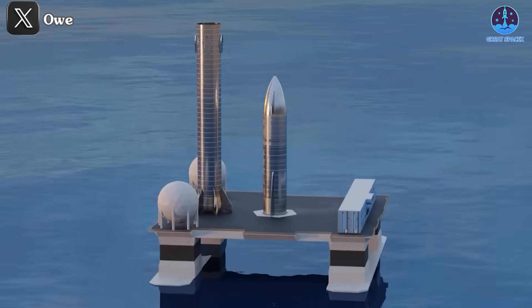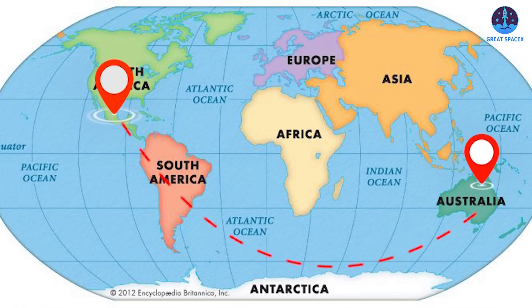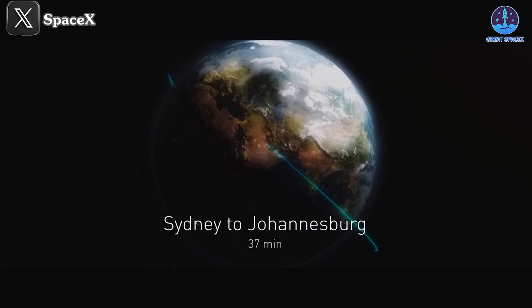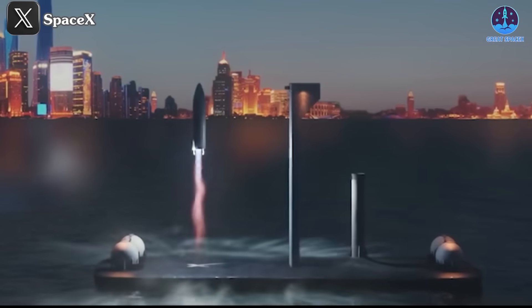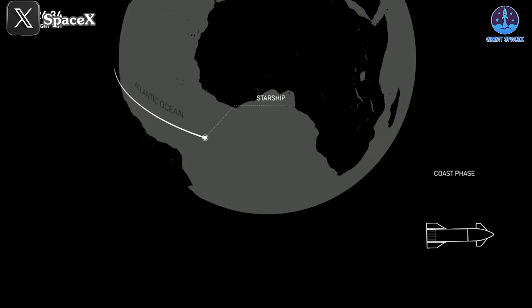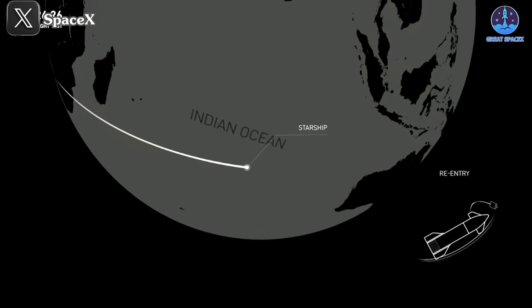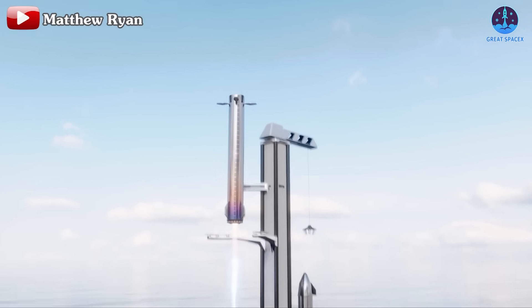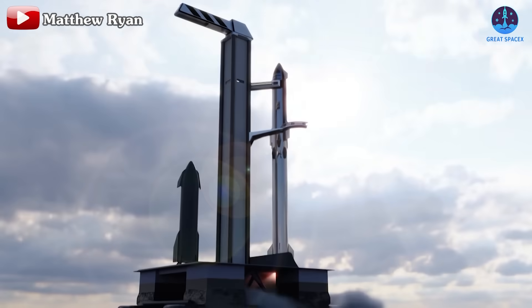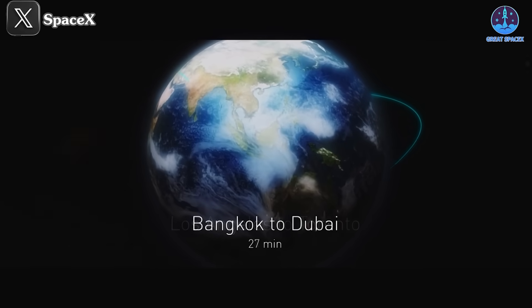After landing on the drone ship, Starship would be towed to an Australian port for refurbishment. This aligns well with the Earth-to-Earth plan. SpaceX plans to build multiple launchpads worldwide, akin to airports for civil aircraft. They could construct launch towers in Australia, pending approval, and establish a fuel system. Geographically, Australia is opposite the US, making it an excellent location for Starship's first base outside the US. Starship could then land on the tower or the drone ship, undergo refurbishment, and relaunch.